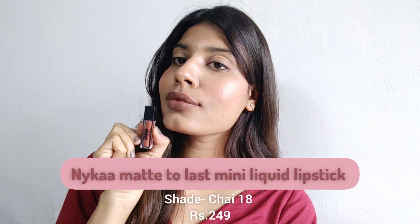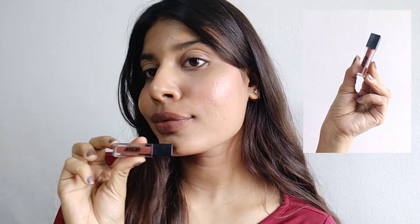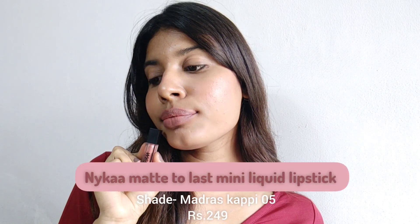The fourth one is the Nykaa Matte to Last Mini Liquid Lipstick in shade Chai 18. This is also one of my favorite brown lip colors — I love the shade and the texture. It is a proper matte liquid lipstick and it does not transfer at all, which is one of the best things about it. It gives a matte yet soft finish, looks very elegant even on a bare face.